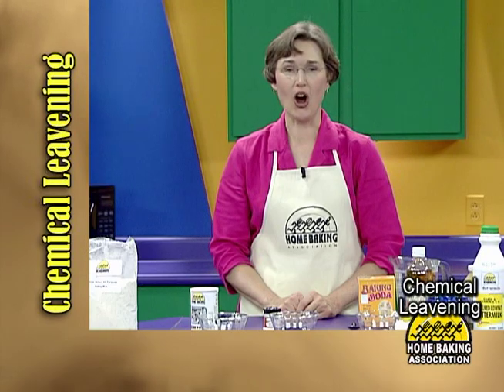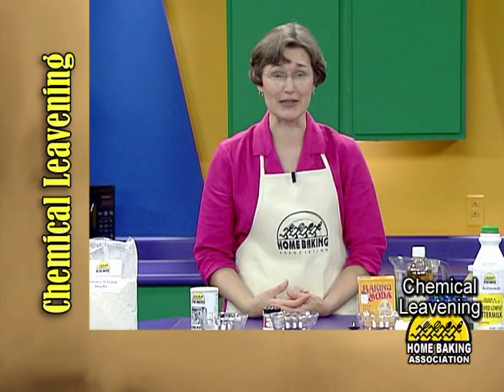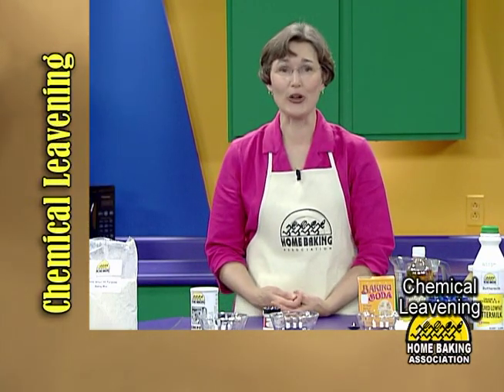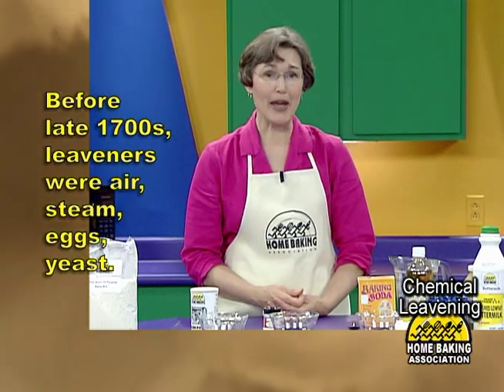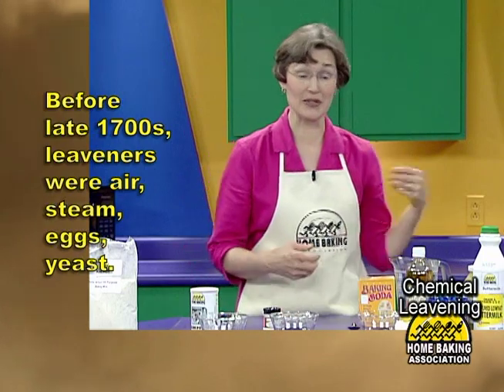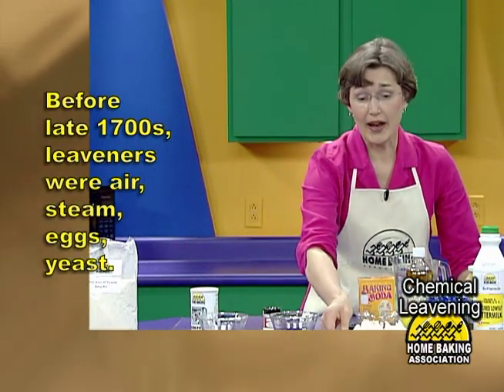Imagine there are or were no chocolate chip cookies, no baking powder biscuits or banana bread. You need to paint the scenario for your young people, because before the late 1700s, bakers leavened only with things like air and steam, eggs and yeast.